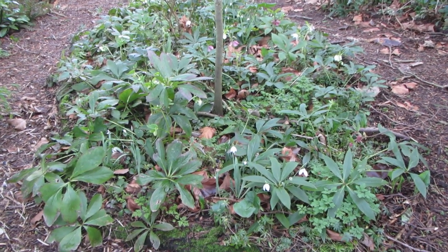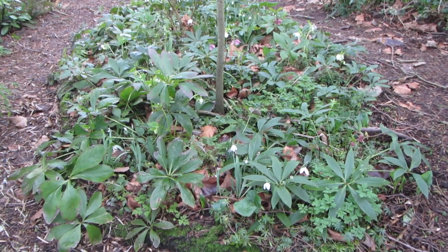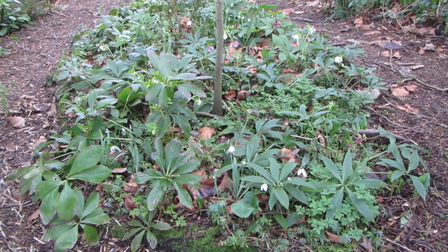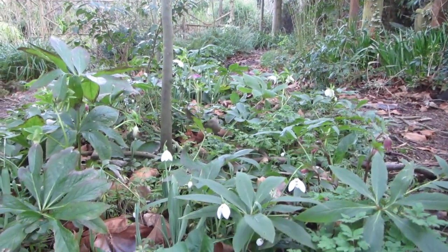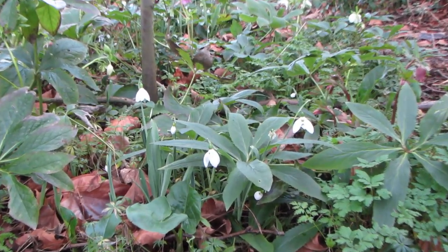I'm in the secret garden in Sandwich in Kent, in the woodland sector, and I've just come across this lovely patch of snowdrops and hellebore, so I wanted to share them with you. There's actually a blackbird quite near as well — I'm not sure if you can see him in the photograph, but let me show you the snowdrops.